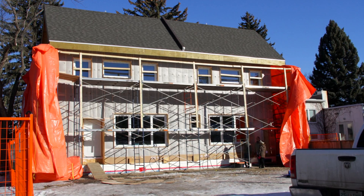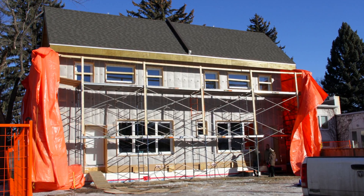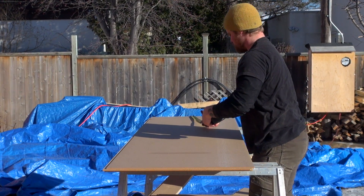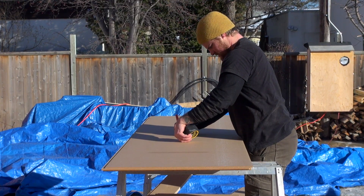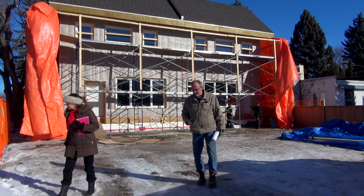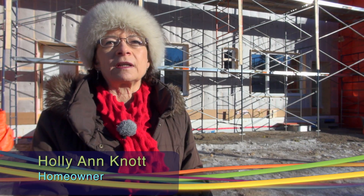Holly Ann Knott is the owner of this passive house duplex along with her husband Jim Spinney. The couple had an old home that wasn't worth fixing, so they decided to do something special and talked to Robin Adair, the green builder who proposed the passive house concept. When she tells friends they're building a certified passive house, they ask what that is — and when she says they won't have a furnace, that really blows them away.